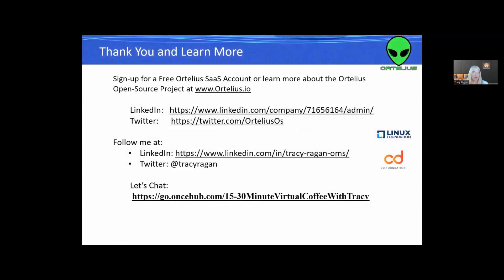Thank you so much. I hope that gives you some insights on what we're doing at Ortelius to help IT organizations begin consuming and using SBOM data. It's critical — it's the core of starting zero trust policies and managing your supply chain within your organization at each application and microservice level. If you're interested in helping out, visit us at ortelius.io, follow us on Twitter, or find me on LinkedIn at Tracy-Reagan-OMS. You can also reach me through the calendar link on the deployhub.com website. Thank you so much, and I hope everybody has a fabulous holiday.